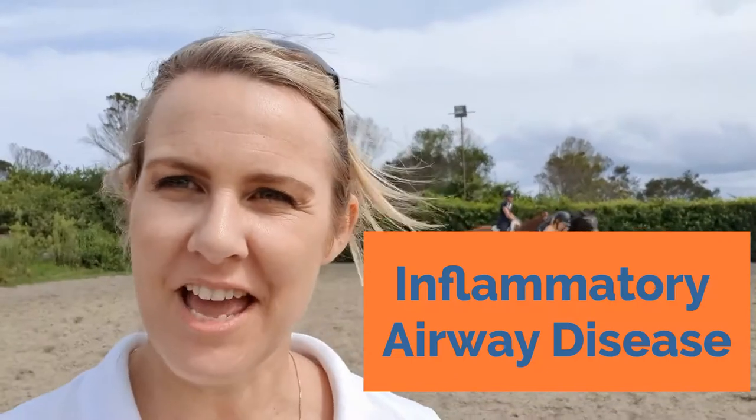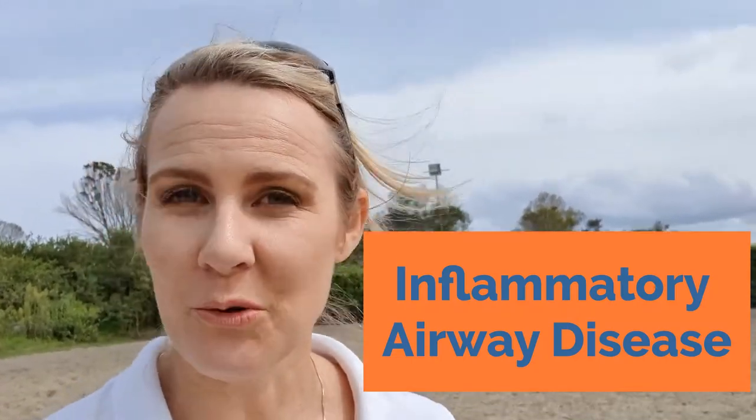Hi, I'm Dr. Lee from Your Vet Online and today we're going to be talking all about inflammatory airway disease in the horse.